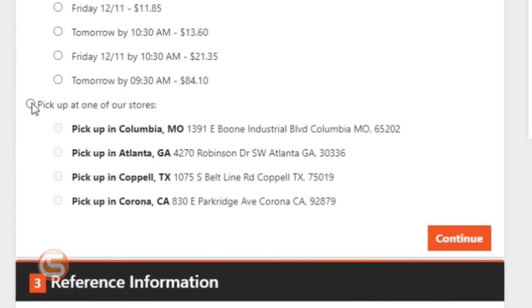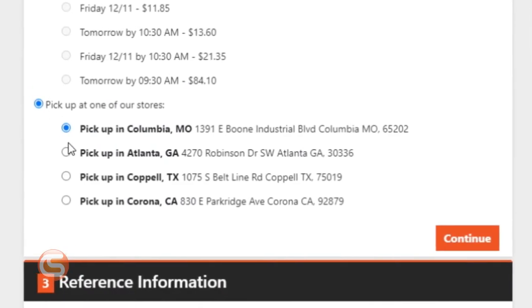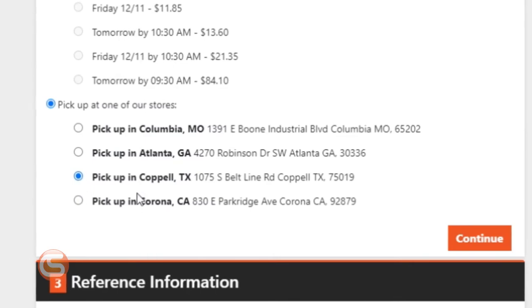Or if you're close to one of our five locations across the country, select the pickup option and get your gear the same day that you ordered it, as long as you arrive during the working hours for your local storefront.